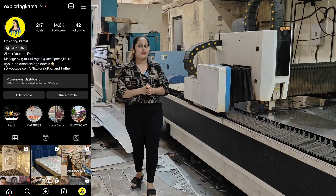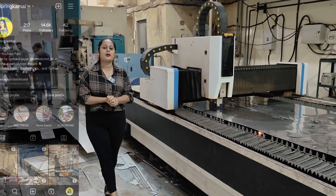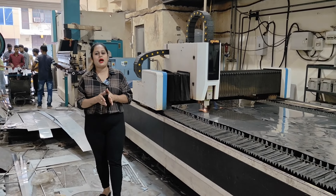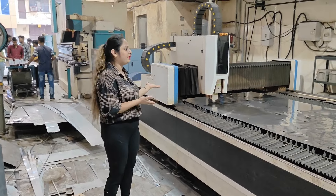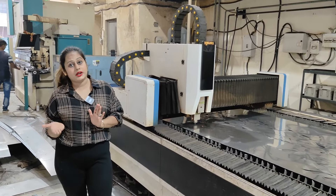Hello guys, welcome back to my YouTube channel — Exploring Kamal. Today we will take a lot of special videos. We have shown a lot of lower panels. Today we will show you the manufacturing process. We will show you the whole detailed video.